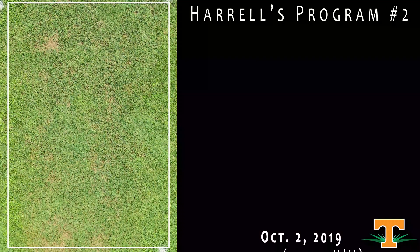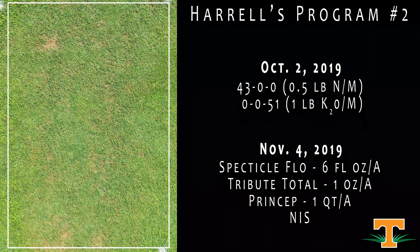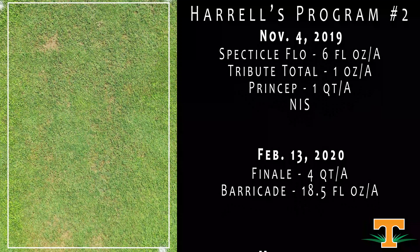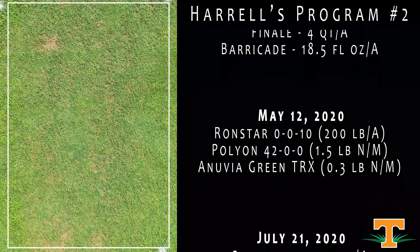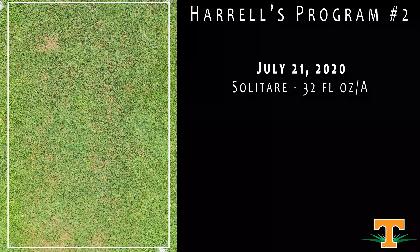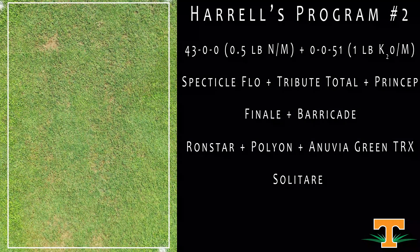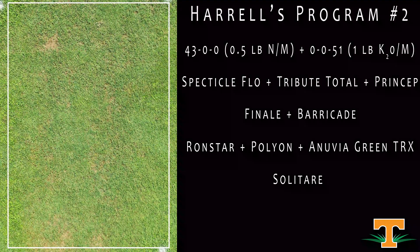This is another program from Harrells, again coupling that fertilizer plus herbicide concept together. This has had some more recent treatments. You can see in the center of the plot some symptomology on some broadleaf weeds from more recent applications. But all in all, we've reduced our overall weed pressure. Our turf quality might be a little bit behind what we saw previously, in large part because weed control earlier in the season was higher with the first program.